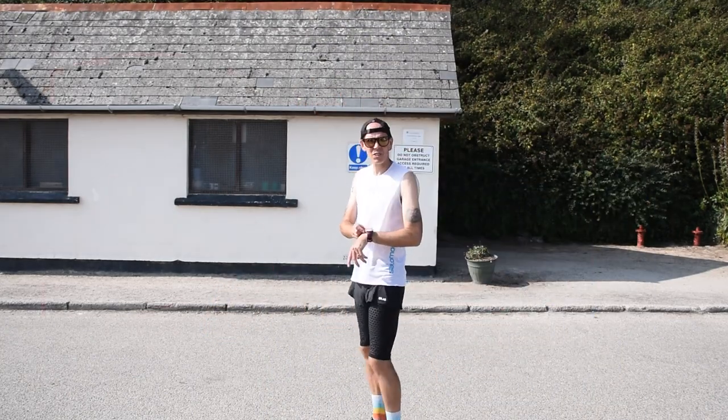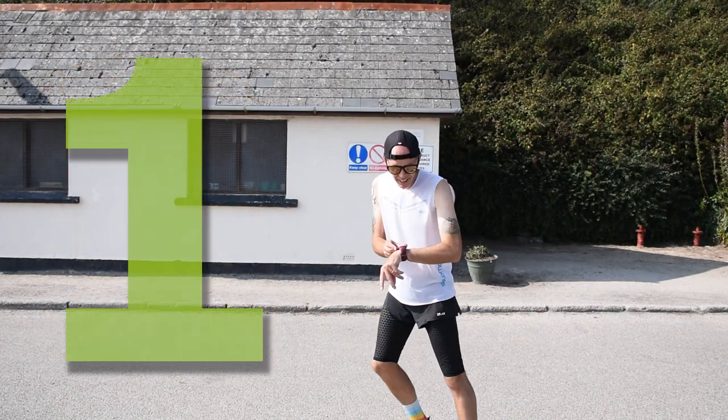This is go on lap one — we will hopefully see you back here in around 12 minutes. Three, two, one, let's go.